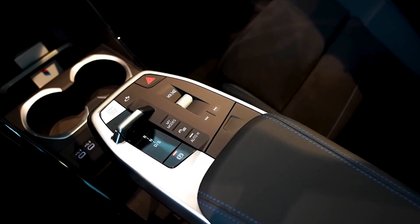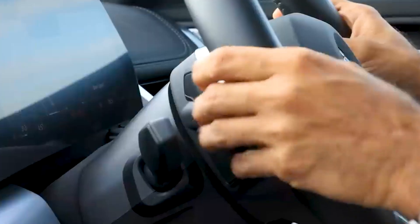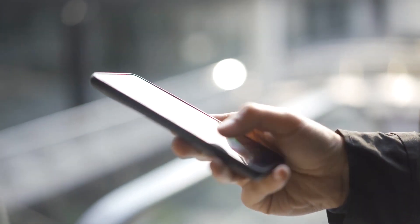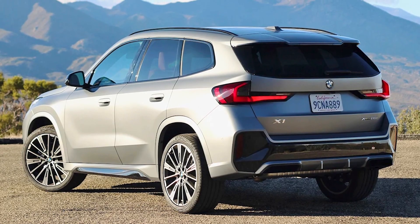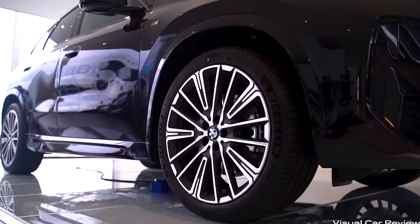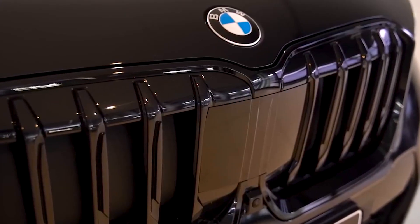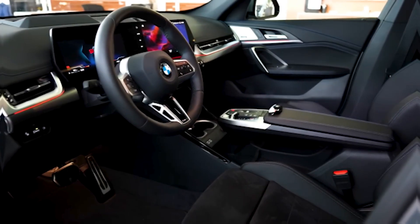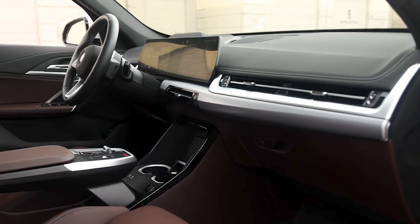There are some cool new features too, like wireless connections for Apple CarPlay and Android Auto, and navigation that shows you directions with augmented reality. You can even use your smartphone as a key for the car, and the car can get software updates over the air. The X1 comes with safety features like automatic emergency braking, lane departure warning, parking sensors, and blind spot detection. You can also choose some extra features like a big sunroof, a fancy audio system, a head-up display, and a camera that shows you all around the car.